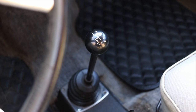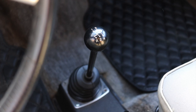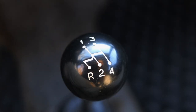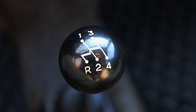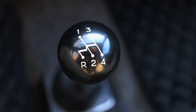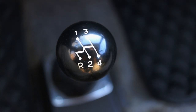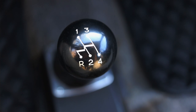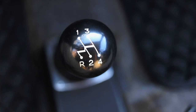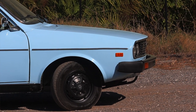The four speed manual transmission has a slant shift pattern — if you notice on the actual knob the lines aren't just an H, they're actually at a slant. The Renault Le Car that I drove last year also had the same pattern, and so far the only Renaults I've driven have had this sort of pattern. It's a little weird to get used to but not that difficult. And of course it is front wheel drive.